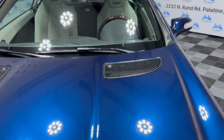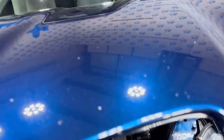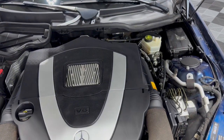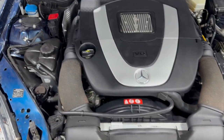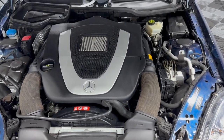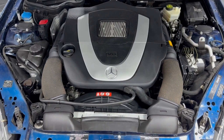Let me open the hood so we can take a peek under the hood. V6 engine — six cylinders. Nice and clean. As I said, detailed, inspected, front row ready. Fresh oil in it. Runs and drives very, very nice. Clean Carfax.